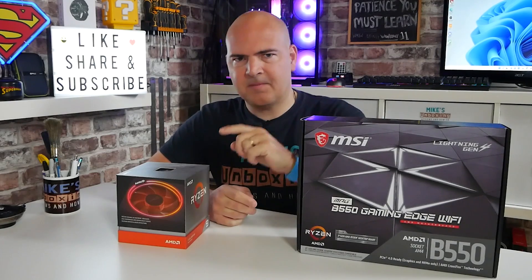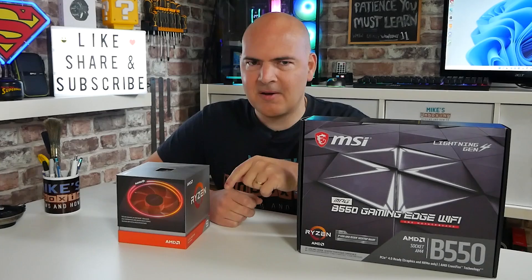Hi, this is Mike from Mike's Unboxing Reviews and How To, and on today's video we're going to discuss why you should update your AMD chipset drivers right now. Pause the video, read the description below, update your chipset drivers. It's actually really important. Keep watching to find out why.